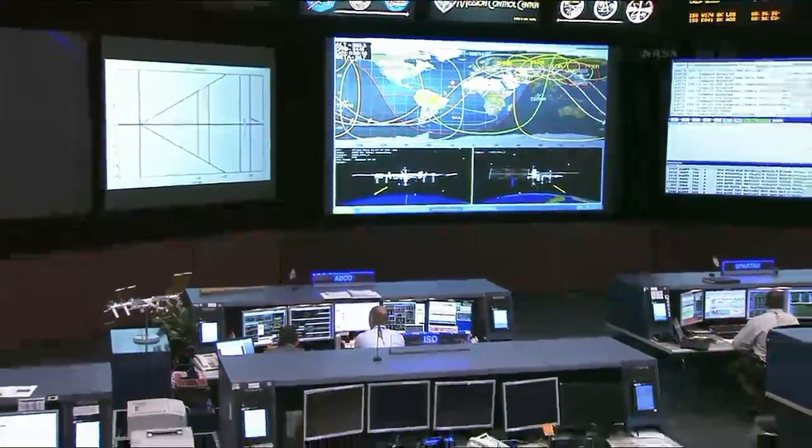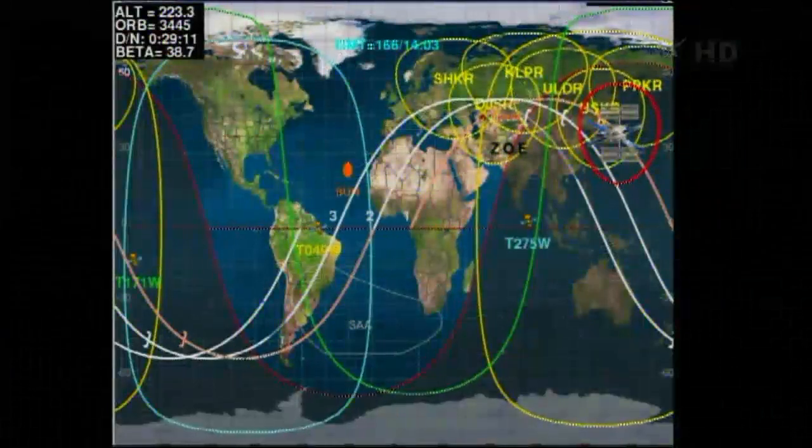Range rate is zero, stable. The range is still 11 meters, also stable.